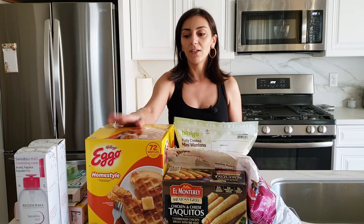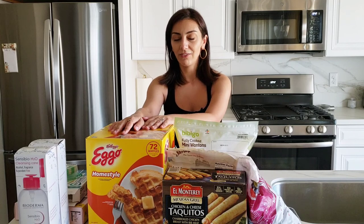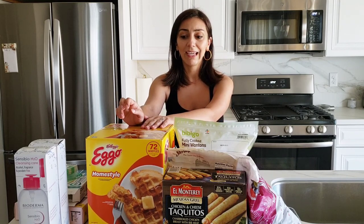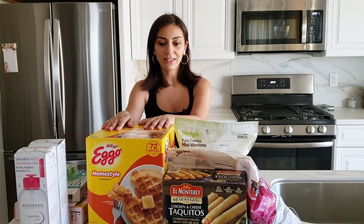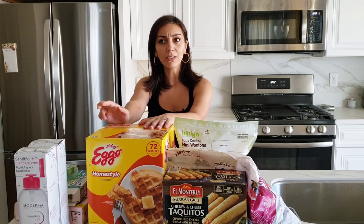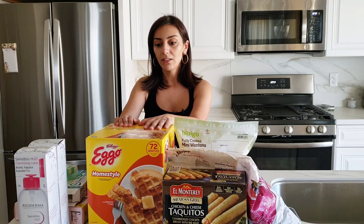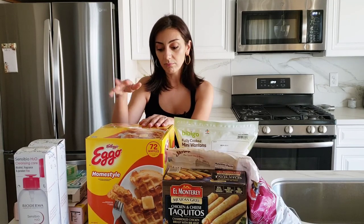These are our must-haves: Eggo waffles. We have these all the time, always in our freezer. Eggo waffles because they're super easy and really delicious. They're not heavy, they're quite light actually. We just use maple syrup, sprinkle a little bit — easy peasy. Easy breakfast, especially if you have to go to work.